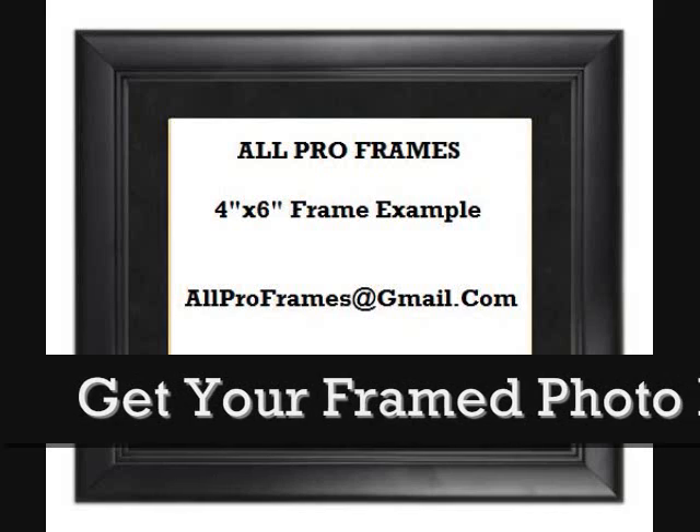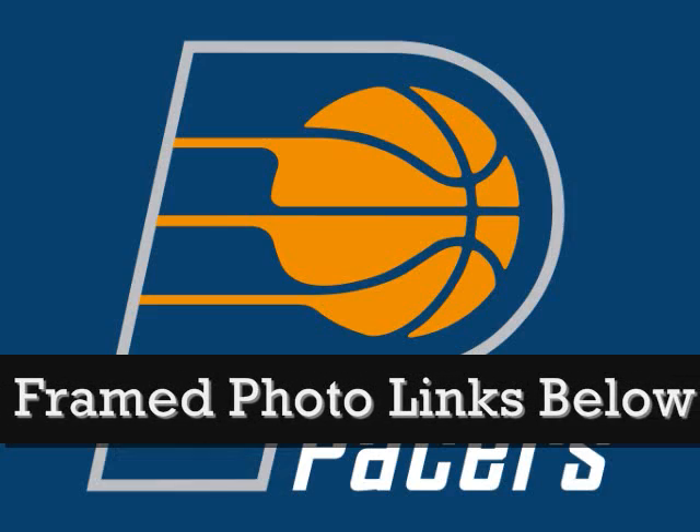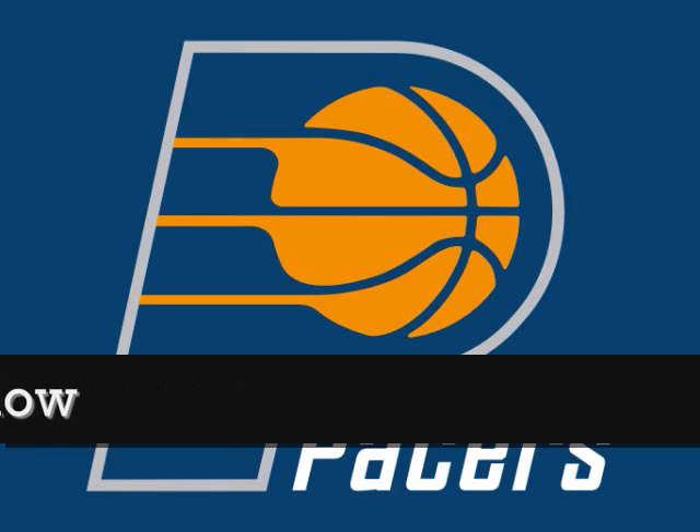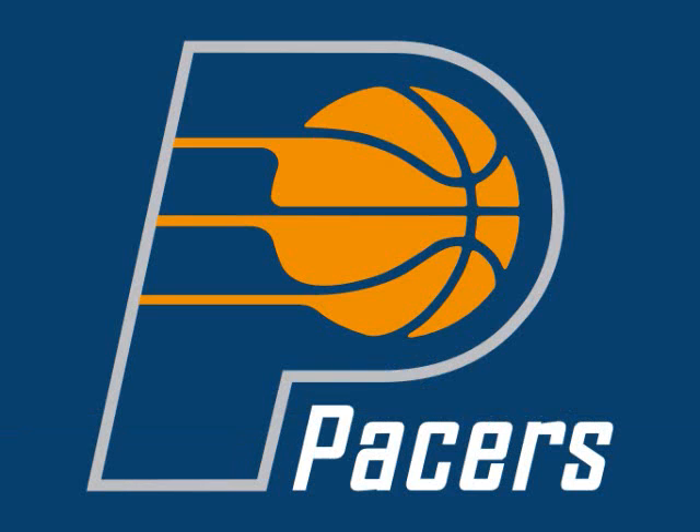All of our framed pictures are shipped USPS First Class with tracking number included. Feel free to email us with any questions — allproframes at gmail.com. Thanks for stopping by and have a great day!